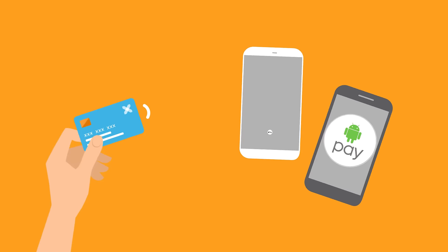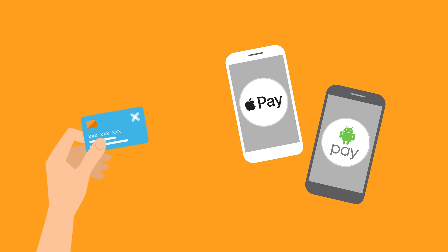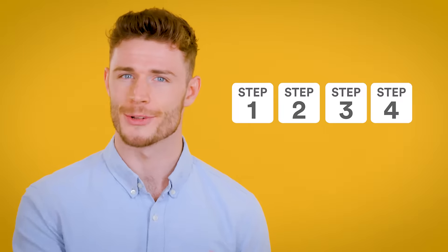Do you want to start taking card payments at your business? No? Alright, go ahead and hit the skip button — I'll wait. But if you are interested in offering your customers more ways to part with their cash, then stay with me. Because accepting card payments is actually much easier than you think. In fact, your journey towards accepting contactless, Apple Pay and Android Pay is achievable today in just four simple steps.